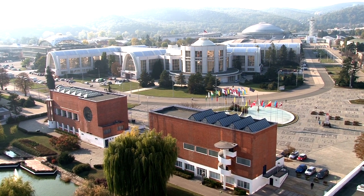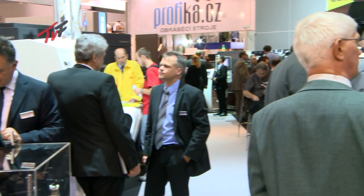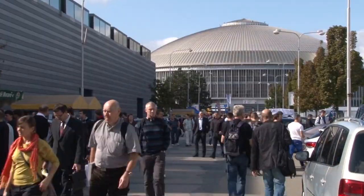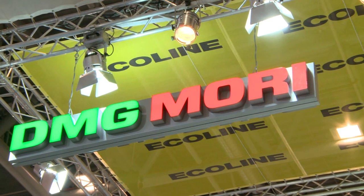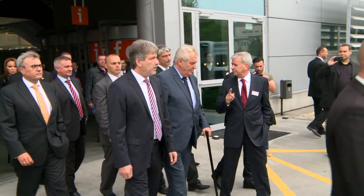The International Engineering Trade Fair in Brno has been the most important engineering fair in Central Europe for several years now, and it is also a unique meeting place for tens of thousands of engineers from all over the world. This 56th anniversary of the International Engineering Trade Fair was attended not only by hundreds of globally recognized companies from 31 countries around the world, but also by a whole range of professionals, important guests and the political elite.